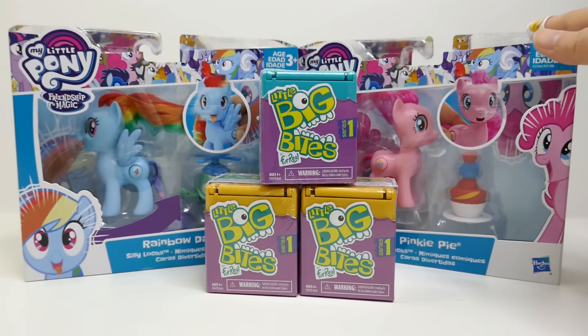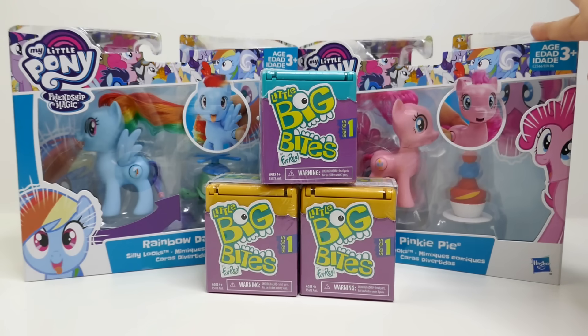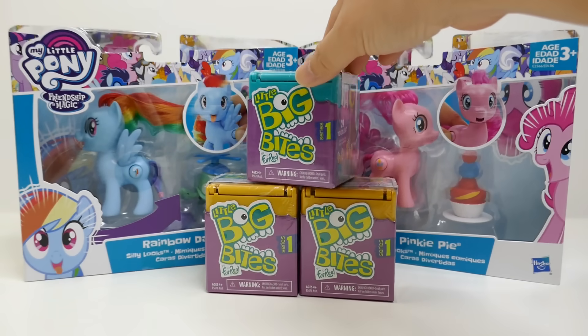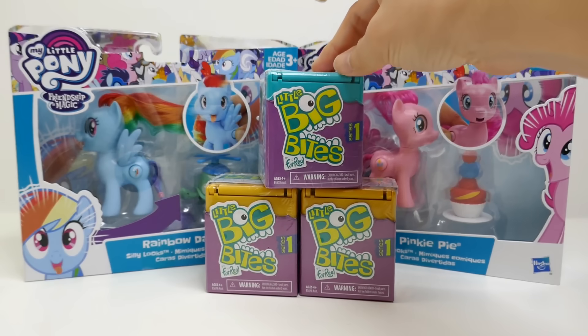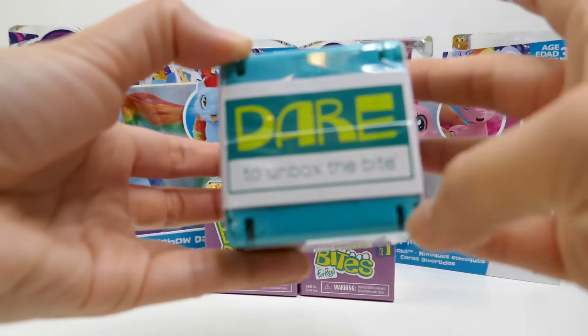Back here we have two brand new My Little Ponies called Silly Looks — over here we have Rainbow Dash and Pinkie Pie. On the right side, in the middle, we have three brand new blind boxes called Little Big Bites, and I have no idea what they are.